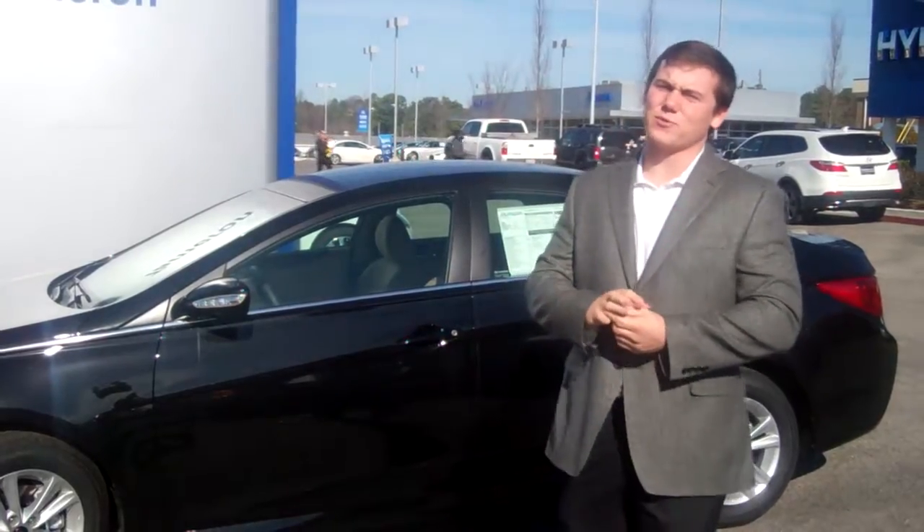Hey Steve, this is Blake McLaughlin with Tamron Hyundai. I want to thank you for inquiring on the 2014 Sonata.